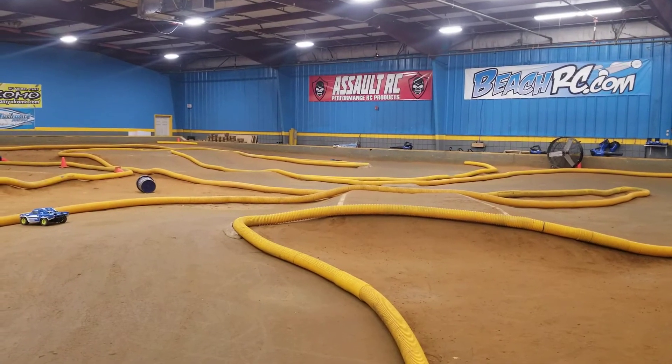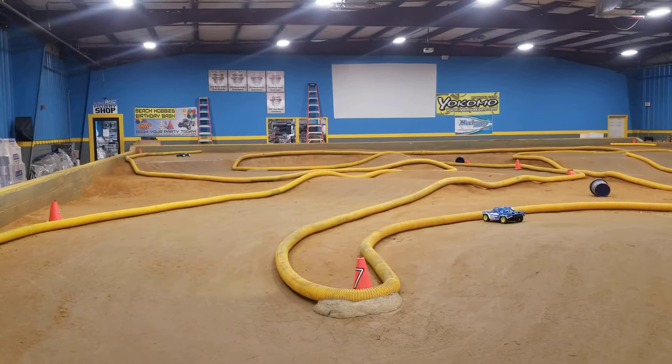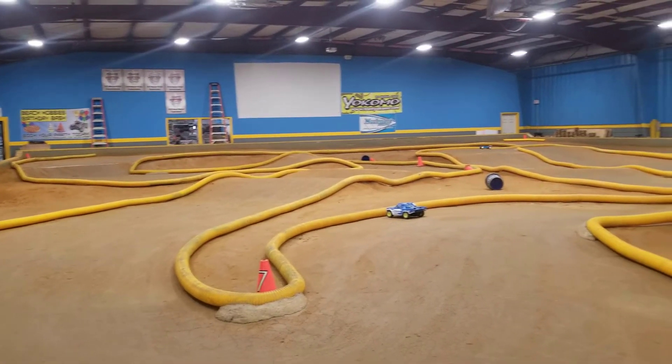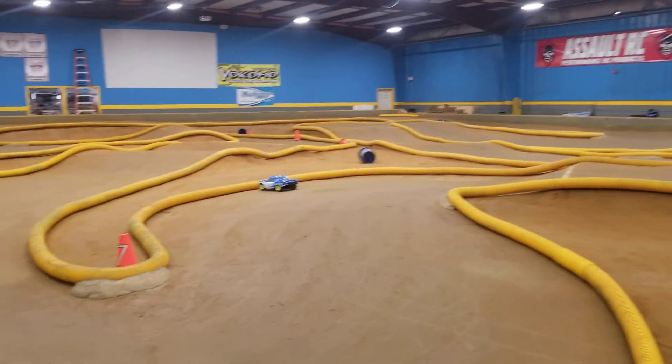Man, I'm thinking about getting that Truggy right there. That baby is badass. I'm going to have to get that.